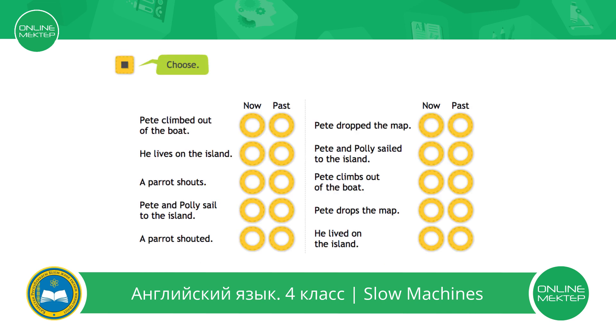Choose the correct answer. Pete climbed out of the boat — now or past? It's past.